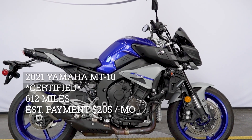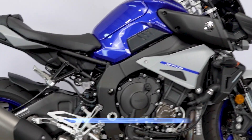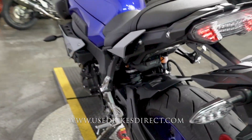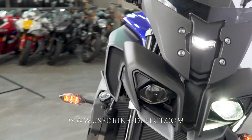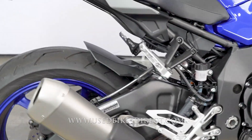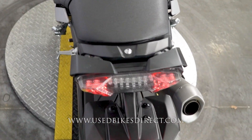Hey again everyone, Nick here from Used Bikes Direct checking out this 2021 MT10. Hop on the website usedbikesdirect.com to see those detailed photos and specs, and give us a call with any questions at 866-576-2453. This is a 2021 Yamaha MT10 featuring Yamaha's powerful 998cc inline four-cylinder engine paired up to a six-speed transmission.